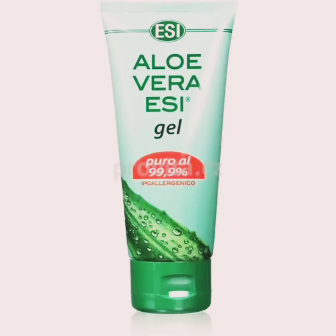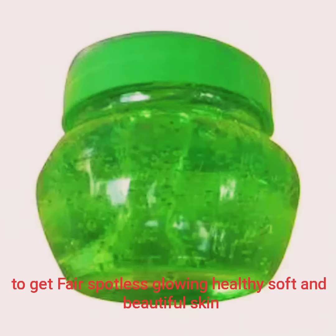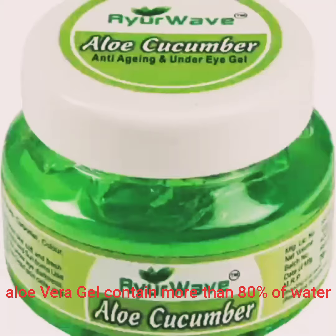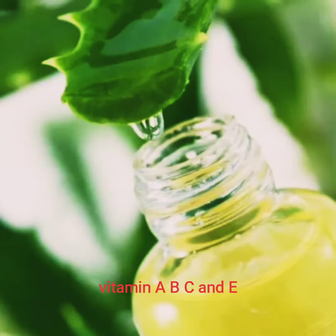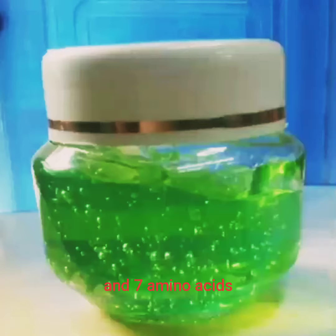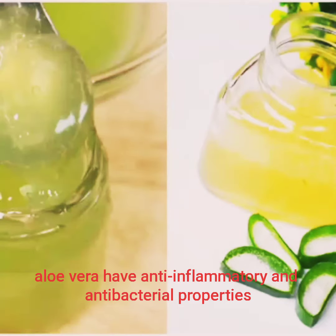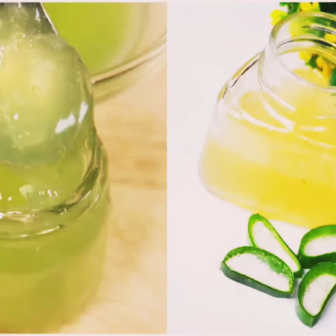Hi guys, welcome back to my channel. Today I'll share ways that aloe vera can be used to get fair, spotless, clear, glowing, soft, healthy and beautiful skin. Aloe vera gel can be 80% water, and it contains vitamins A, B, C, and E, as well as 7 amino acids.